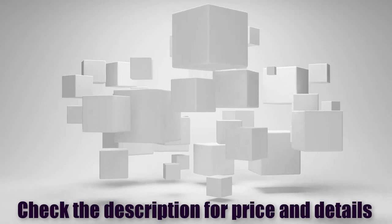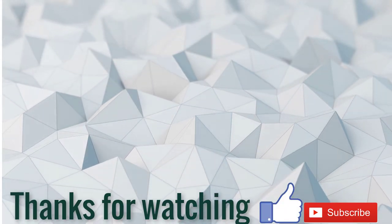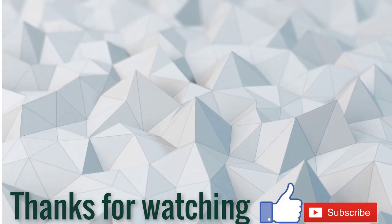Check the description for price and details. If this video is helpful for you, please like, comment, share, and don't forget to subscribe to my channel. Thank you for watching.